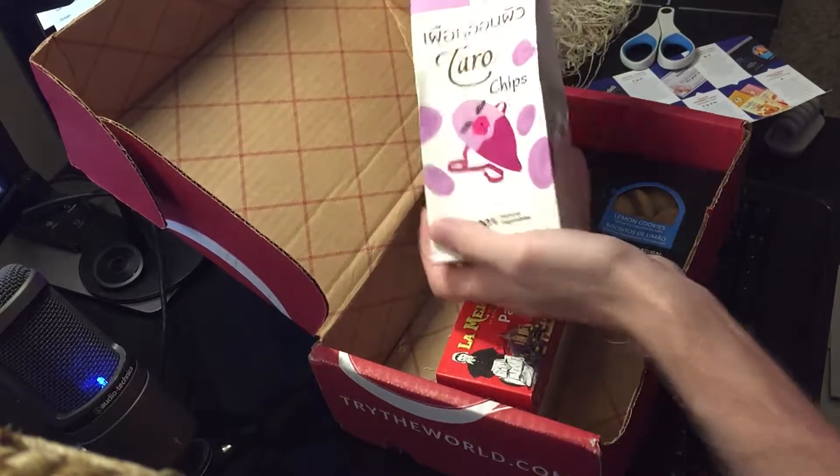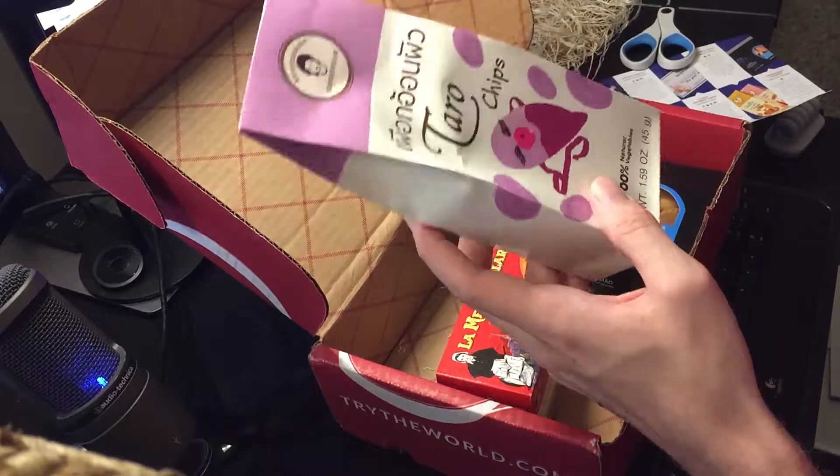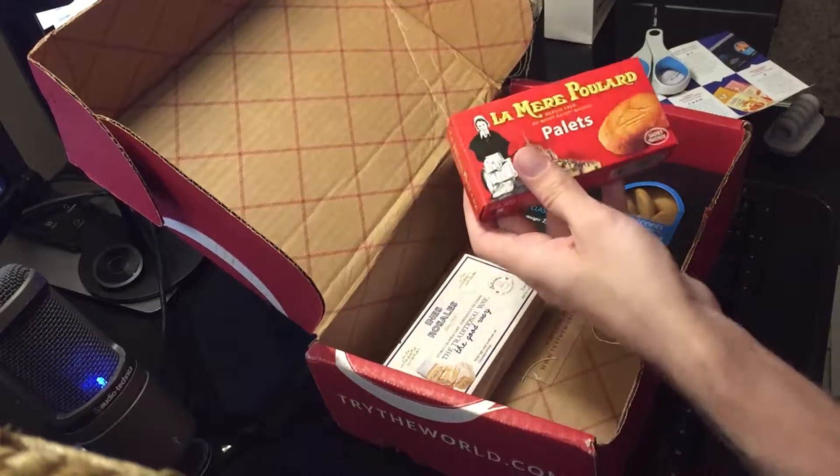Sticking with the savory options, these are taro chips. These look kind of like Thai, and yes, these are from Thailand. It's a very interesting color and texture thing going on. Wow — it's a lot sweeter than I expected. It's kind of like a sweet potato taste. I like these.